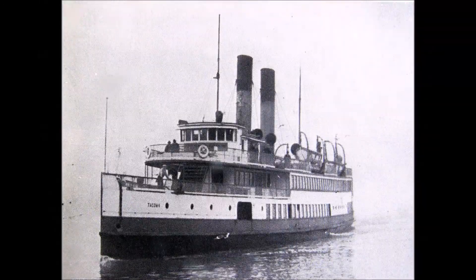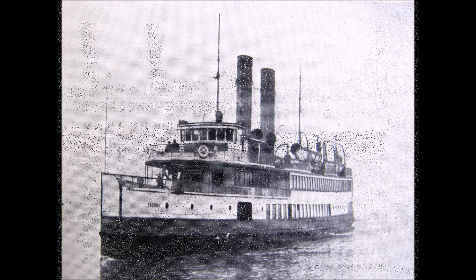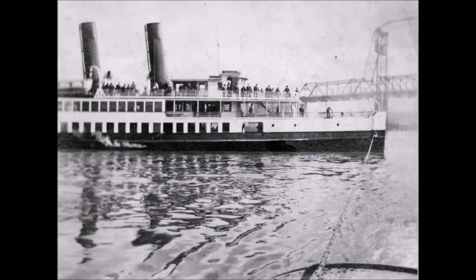Captain Coffin was extremely proud of his new vessel, describing her abilities as such: "Previous to becoming master of the SS Tacoma in 1914, I had been mate and master of the SS Flyer for 12 years, and I was a little doubtful if the Tacoma could equal the workings of the Flyer. But I soon found out that the Tacoma was superior in every point. She was faster and much easier to handle, and as for time, she could be depended on to the second."